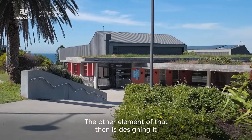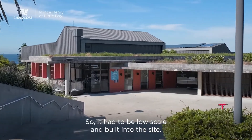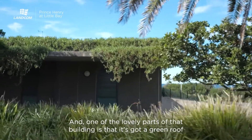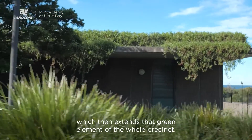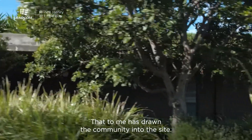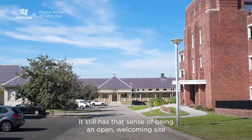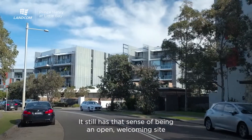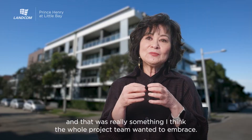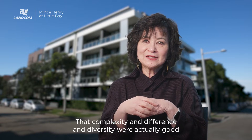The other element was designing it so that it's not a big box in everybody's views, so it had to be low scale and built into the site. One of the lovely parts of that building is that it's got a green roof which extends the green element of the whole precinct. That has drawn the community into the site. It still has that sense of being an open, welcoming site, and I think the whole project team wanted to embrace that complexity and difference and diversity of community.